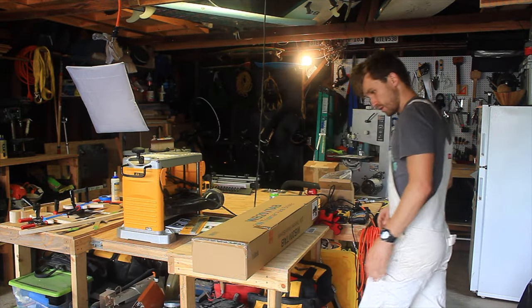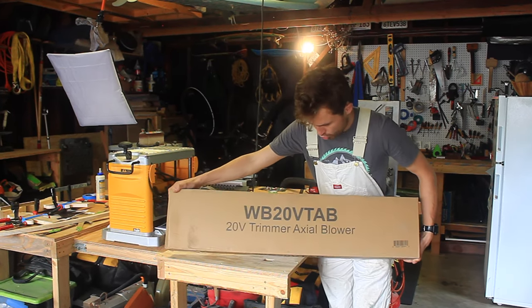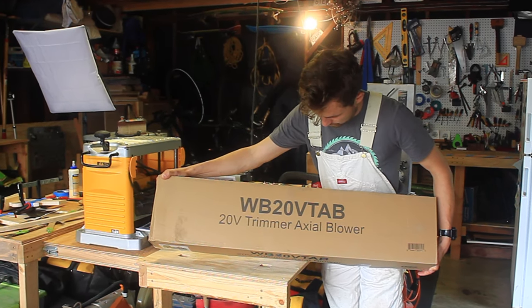One of the boxes — let's see. WV 20 volt air blower, axle.